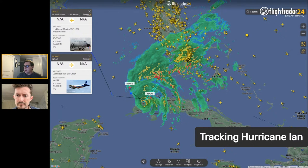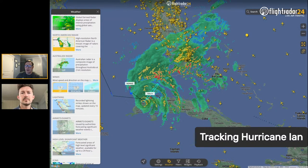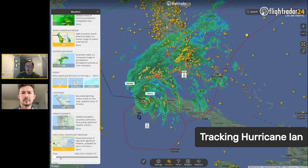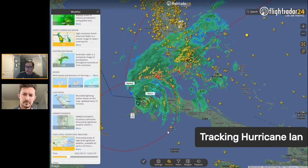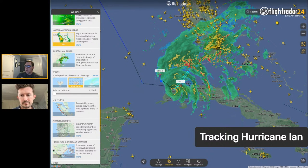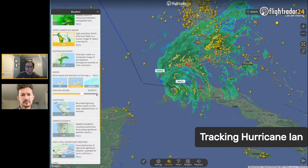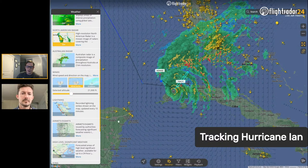For business subscribers or those sharing data with FlightRadar24 — who get a free business subscription — there are additional weather layers like winds, airmets, sigmets, and high-level significant weather. These are all forecasts used for flight planning. You can look at the forecast for Hurricane Ian and see its direction of movement. Wind layers are available from 1,000 feet all the way up to 51,000 feet, showing how the storm influences aircraft at various altitudes and whether they're flying with or against the wind.